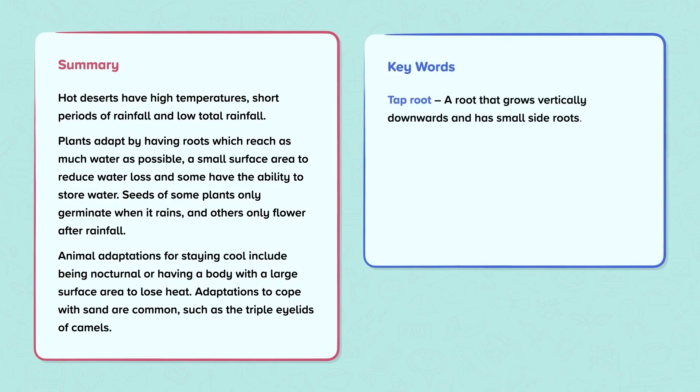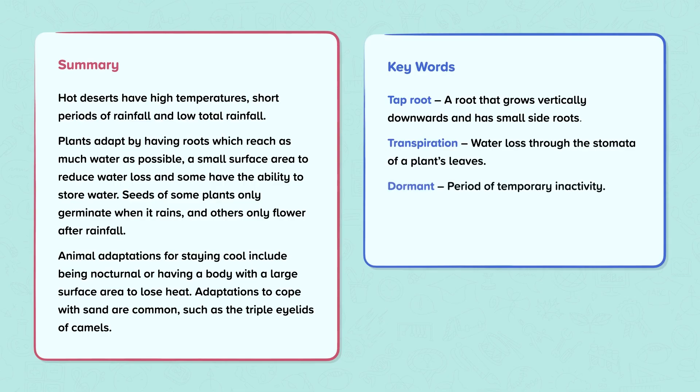Keywords: Taproot — a root that grows vertically downwards and has small side roots. Transpiration — water lost through the stomata of a plant's leaves. Dormant — a period of temporary inactivity. Germinate — to begin to grow. Nocturnal — active at night.